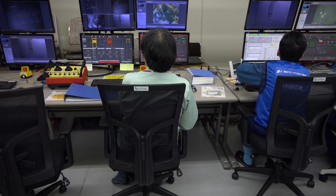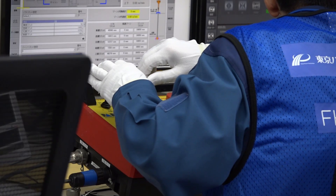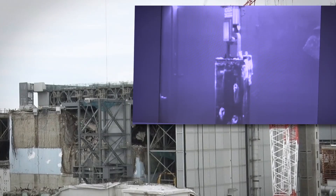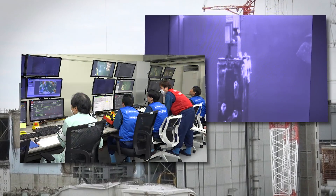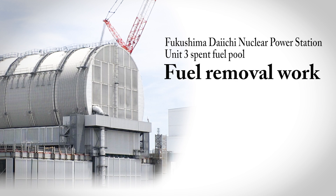On April 15, 2019, we started removing fuel from the Unit 3 spent fuel pool at the Fukushima Daiichi Nuclear Power Station. This is the first time fuel has been removed from a unit in which the reactor core melted. This video will show the steps that were taken leading up to this point and the fuel removal method that is being employed.